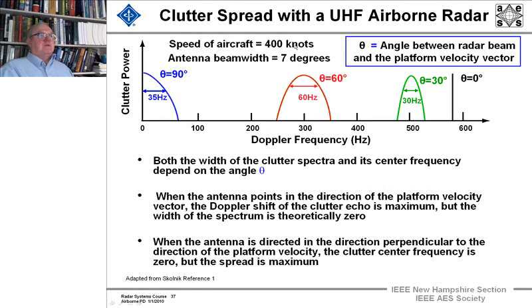Here we're looking at an aircraft speed of 400 knots, antenna beam width of 7 degrees, and θ is the angle between the radar beam and the platform velocity vector. At θ = 0, we get essentially zero spread — very, very little. When you move θ to 30 degrees, you get a 30 Hz spread. At 60 degrees you get 60 Hz, and at 90 degrees you get 70 Hz.